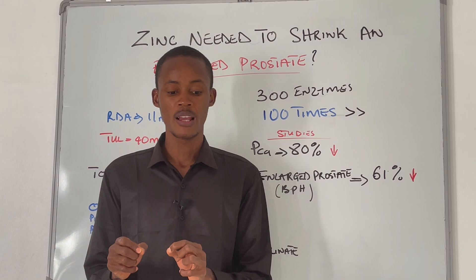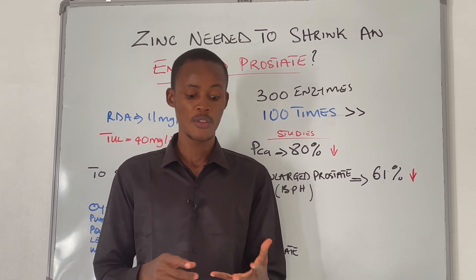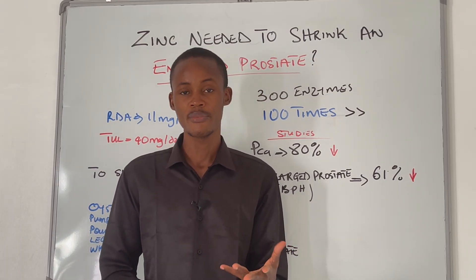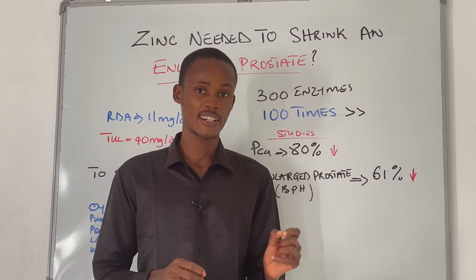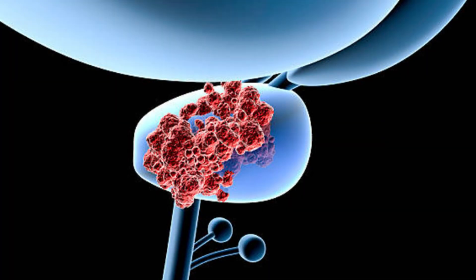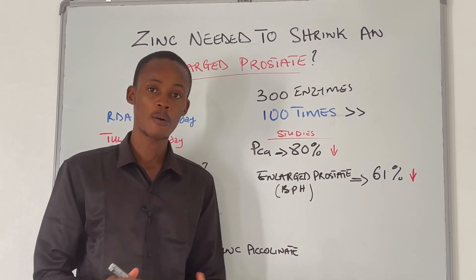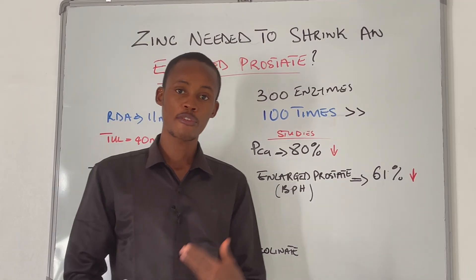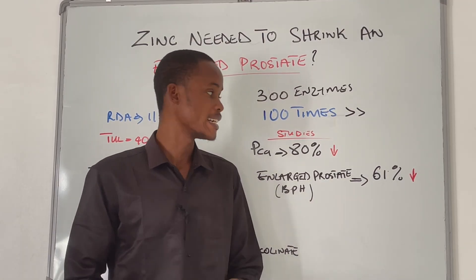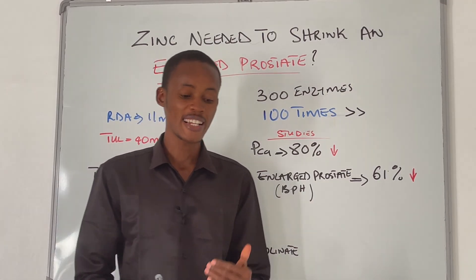The bad news is that the majority of men with prostate issues — whether prostate enlargement, BPH, or prostate cancer — are actually deficient in zinc. Studies have shown that in prostate cancer tissue, zinc levels decrease by up to 80 percent compared to healthy tissue, while in benign prostatic hyperplasia, zinc levels decrease by up to 61 percent.